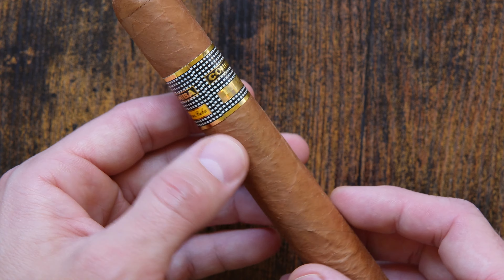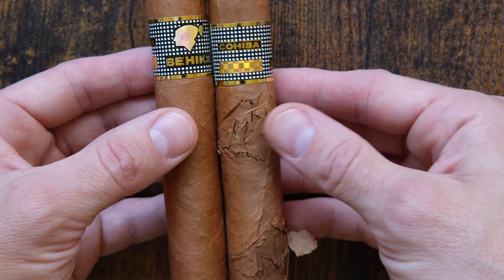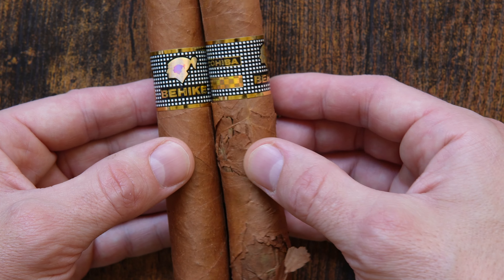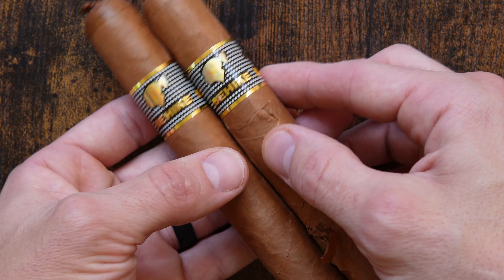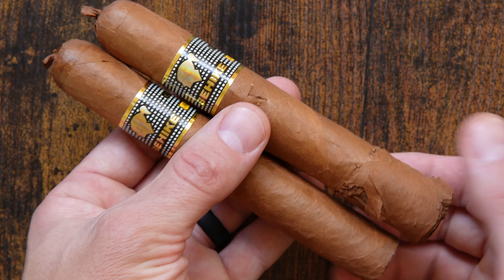With all that being said, this is not the Cohiba Behike that I will be smoking. I've got a second Cohiba Behike right next to me, also from the same box. We are going to smoke the one that's a little bit tattered, as it has moved around with me at all the locations that I have moved and I just did not do a great job of maintaining it.